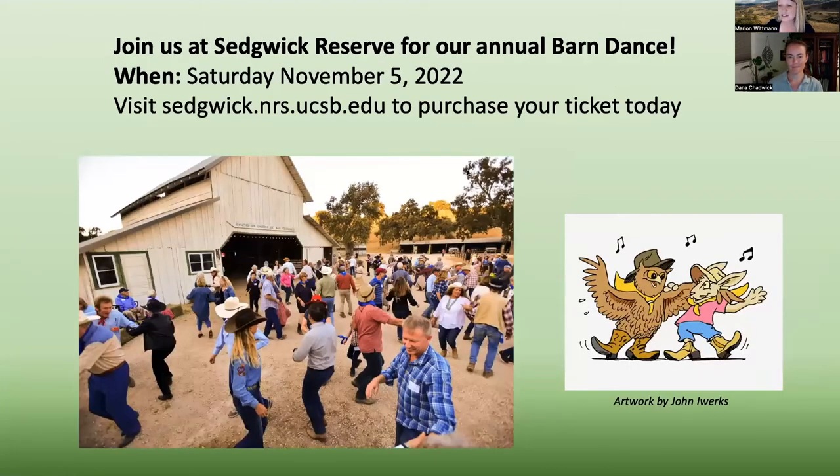One way we are going to celebrate this anniversary is at our annual barn dance. Please join us — it is this Saturday, November 5th. It is a great time. Come on out to Sedgwick, and even if you've got two left feet, I promise you'll be able to do the square dancing. This year, as part of our 25th anniversary celebration, we have John Iwerks producing some amazing artwork — he was actually part of the crew that created a lot of the art and imagery that was key to having Sedgwick become part of the UC Natural Reserve System. Please join us and purchase your ticket today.